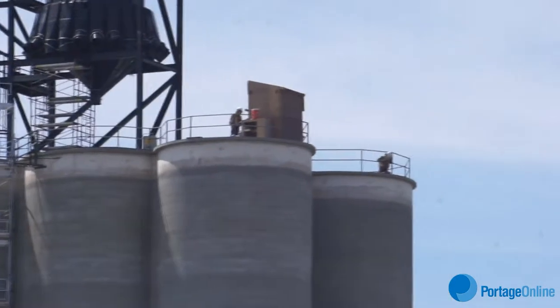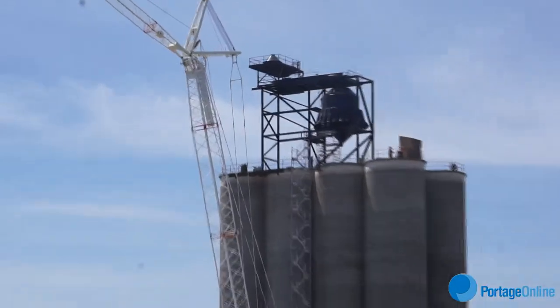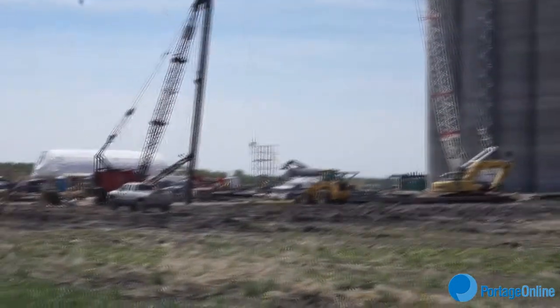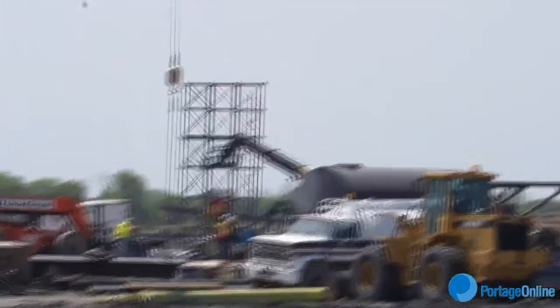All the cement workers worked with wheelbarrows — eleven guys with wheelbarrows up there, 24 hours a day. It's a big project and it's employed a lot of people in the area. They try to hire local as much as they can, and once we're operational, we're going to employ 12 to 14 people, again local. It's a great boost to the economy.